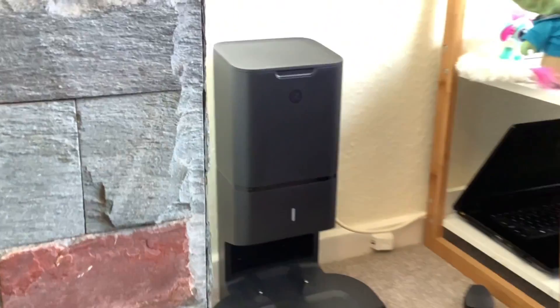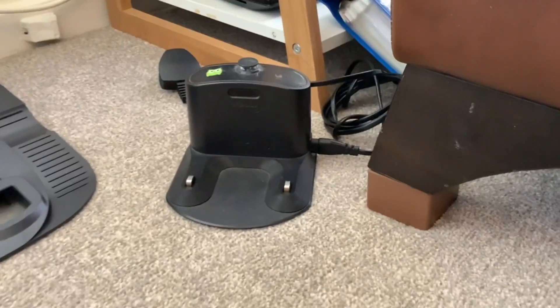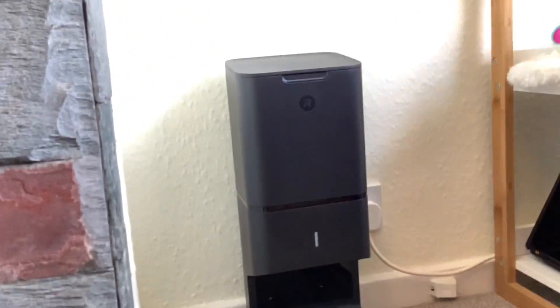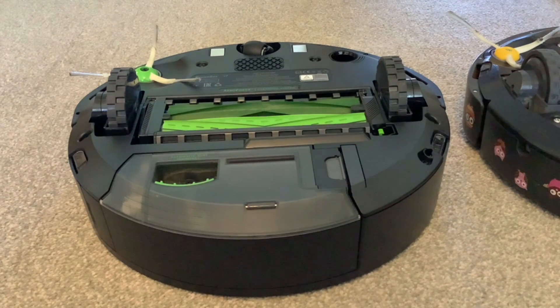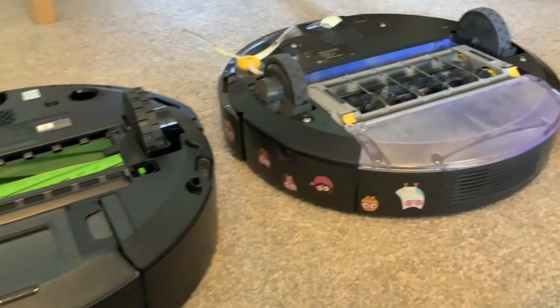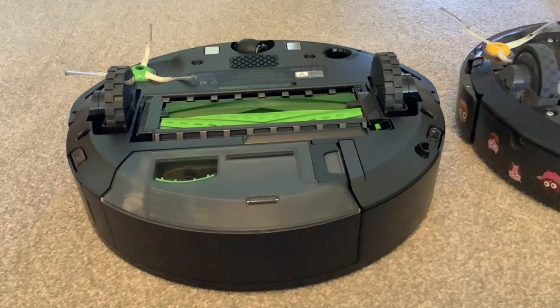We're going to do a quick comparison of the new Roomba and our old Roomba, but first I just want to say we've now had the new Roomba for a full week. It's been on seven times, and the main difference is that with the new Roomba we've had zero maintenance, zero intervention — we've basically not touched it for a week. It comes on every morning, vacuums the rooms, and goes back to base.